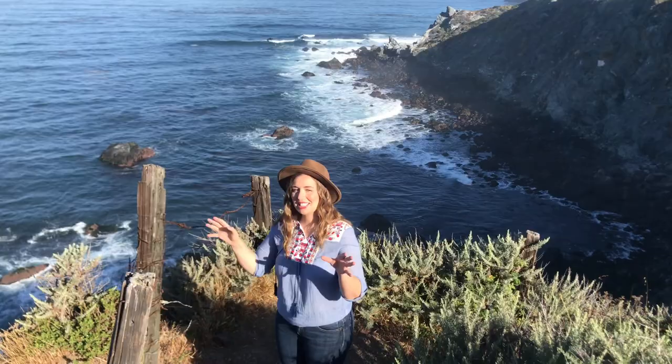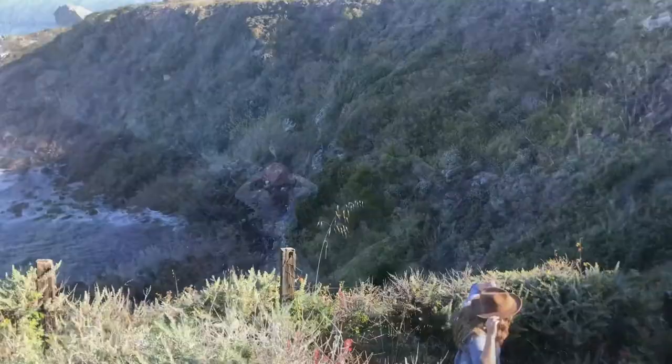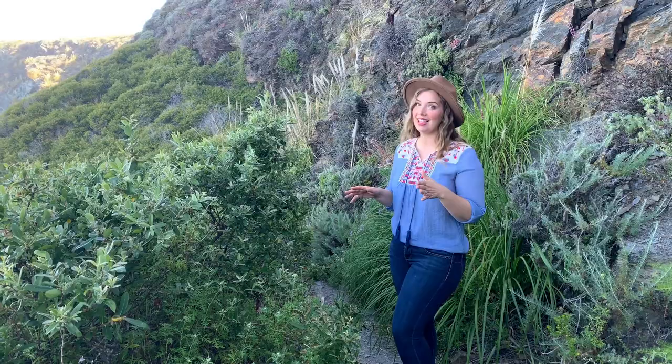The descent down to Jade Cove might seem a little careless, but the journey and the views are worth it. This adventure is not for your gentle hiker — you have to be prepared for all of the elements. It is a tricky and slightly treacherous terrain.